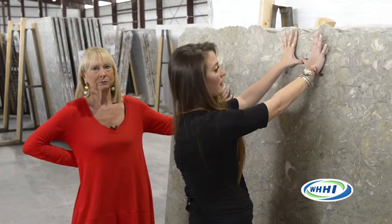Just think about looking at this full slab. Think about a four-by-four little sample being cut out of here. You cannot select from a sample — it just can't be done. Because a lot of these are natural stone, every slab is so different.